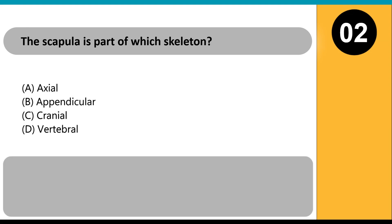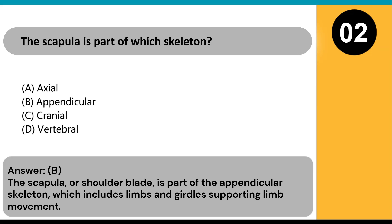The scapula is part of which skeleton? A) axial, B) appendicular, C) cranial, D) vertebral. Answer: B. The scapula, or shoulder blade, is part of the appendicular skeleton, which includes limbs and girdles supporting limb movement.